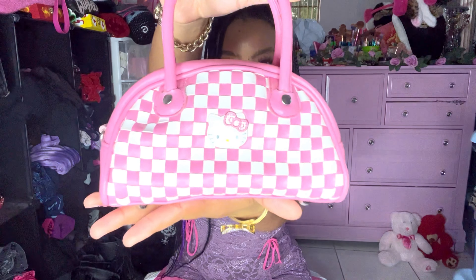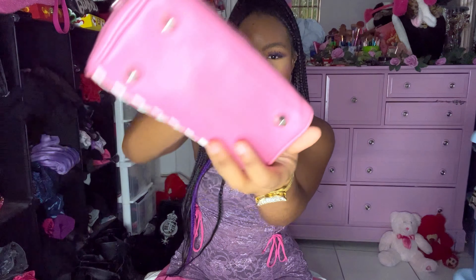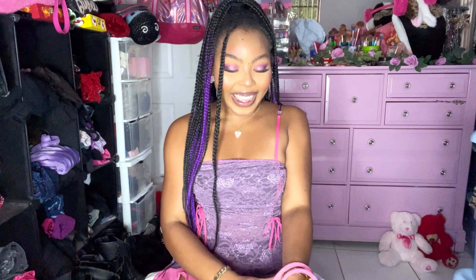Look at this adorable Hello Kitty purse that I thrifted — it is so freaking cute and so freaking tiny. Up close she is so pretty, and the back has little feet. She's just so adorable — not practical at all, but she's cute. I had to.